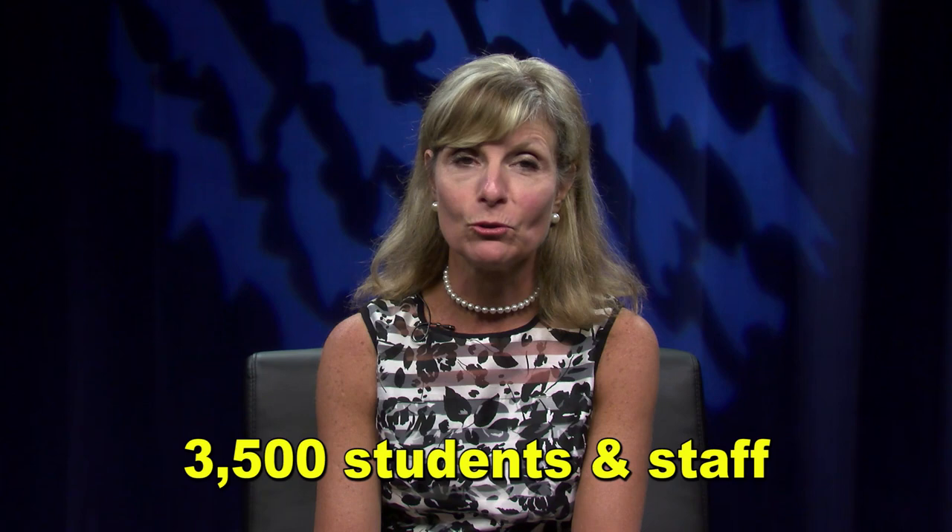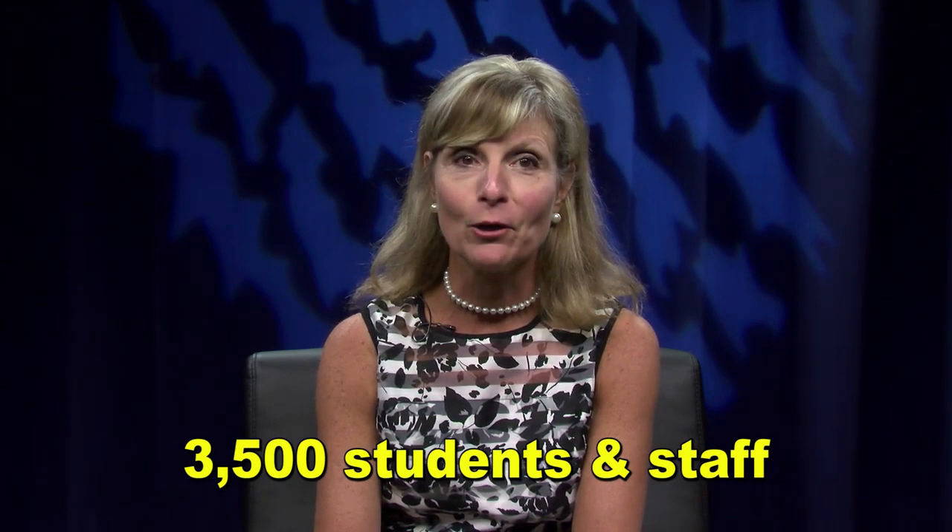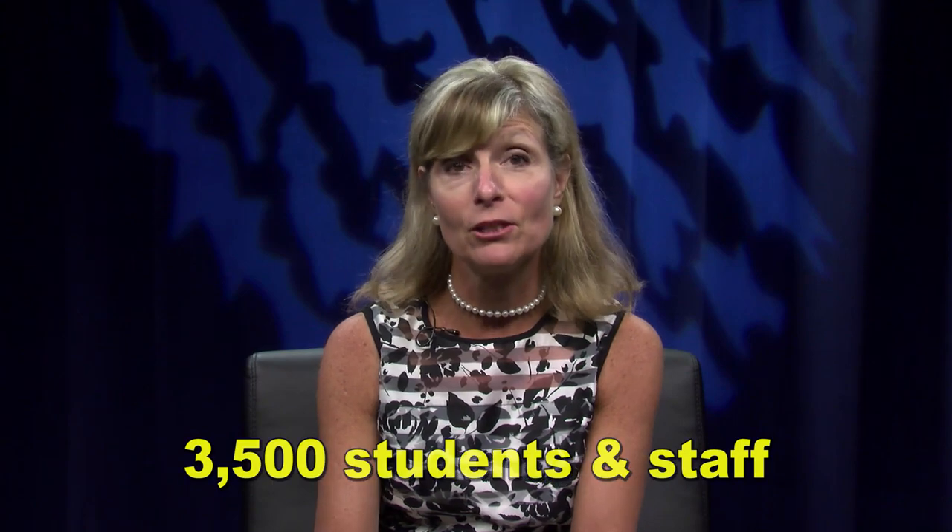This is Superintendent Carol Cavanaugh and I'm bringing you important information about new traffic patterns, specifically when dropping off and picking up students at Hopkinton High School. Essentially we have 3,000 students and 500 faculty and staff coming and going in a quarter-mile stretch of what is essentially Country Road.